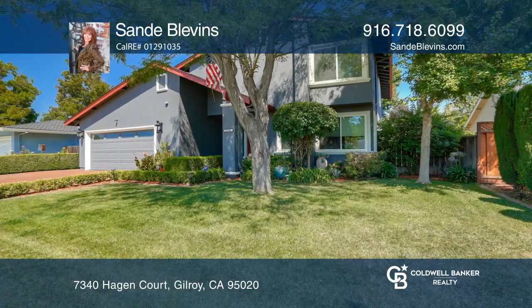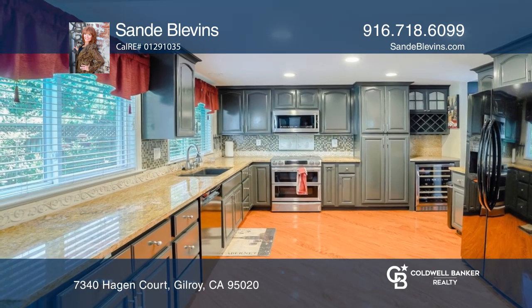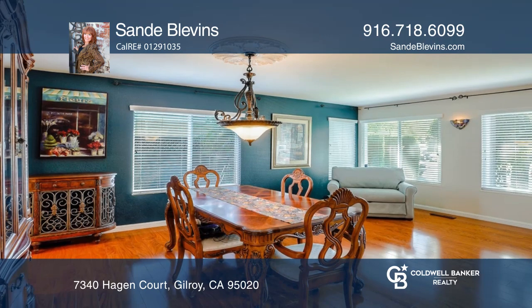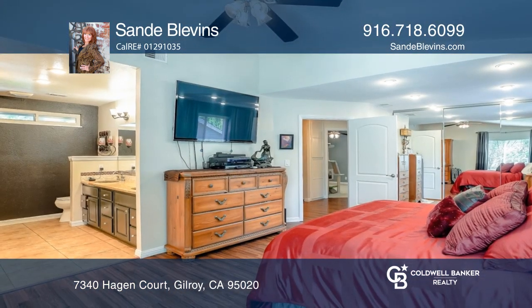This three-bedroom, two-and-a-half bathroom is an entertainer's dream with a chef's kitchen that features stainless steel appliances and granite slab counters. Relax in the family room with two skylights and a fireplace, or the master retreat with a spa-like bathroom.